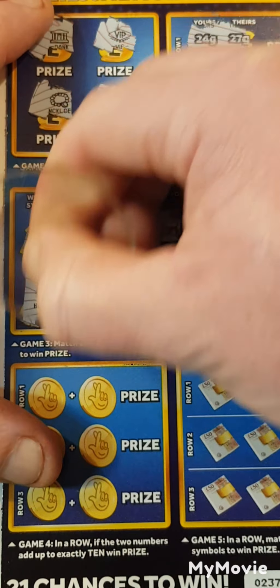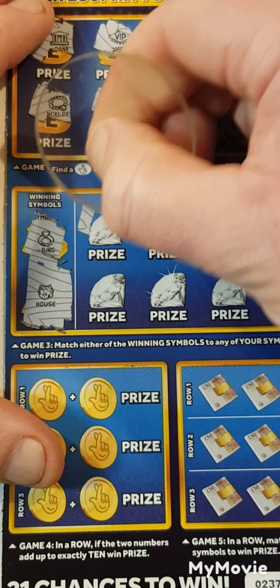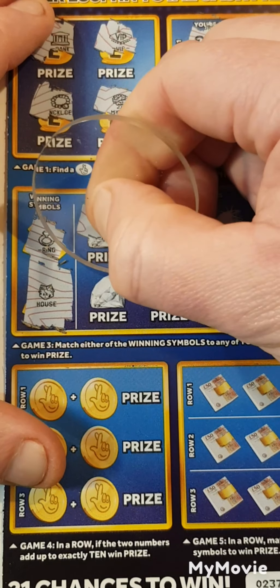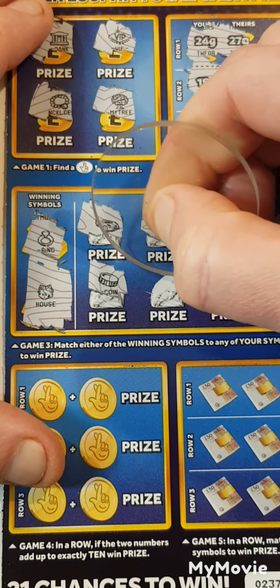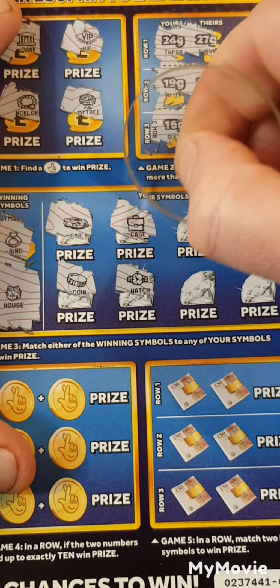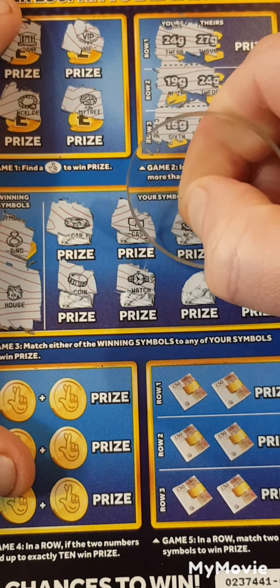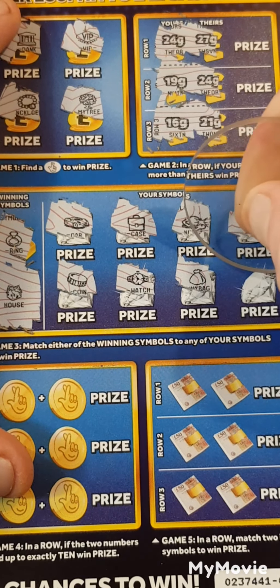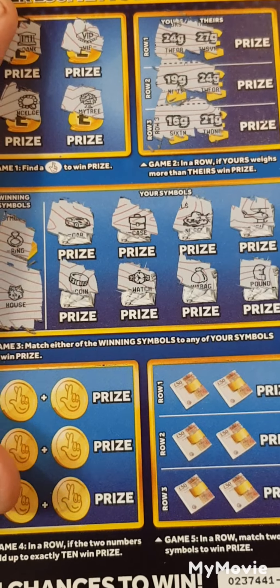We are looking for a ring or a house. A car, briefcase, coin, watch. A ring or a house we need. Nuggets, money bag, helicopter, pound sign. Nothing.